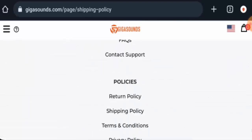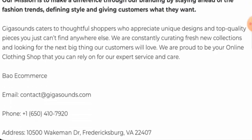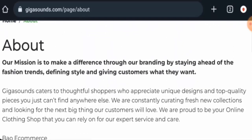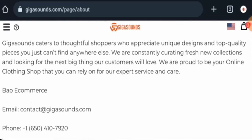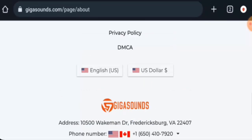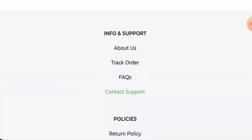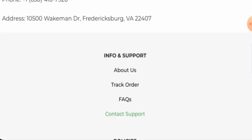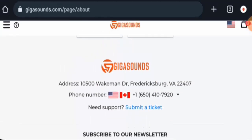Next, we will check the About page. Here they have given some information, but they haven't given any information regarding the owner of the company or about the founding year. But they have given the physical address, as you can see. If you want to know about the contact details, they have also given it on the main homepage — their physical address and their contact number. They do have a different page section for their contact details as well. The physical address they have provided — we have checked that — and it seems like it is not their actual address. You can check this out by yourself.